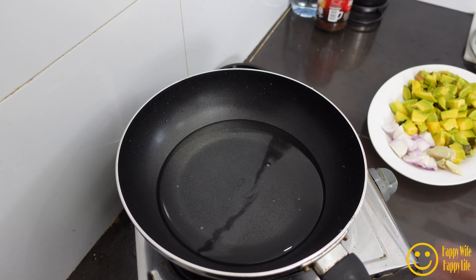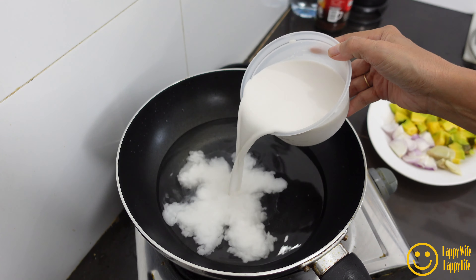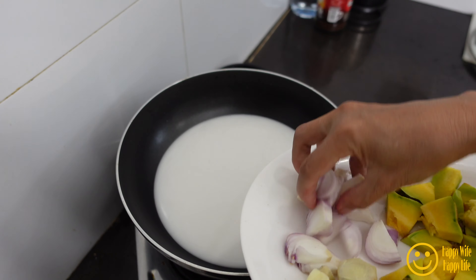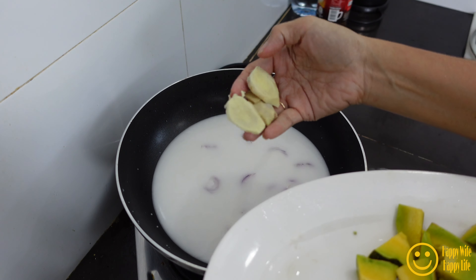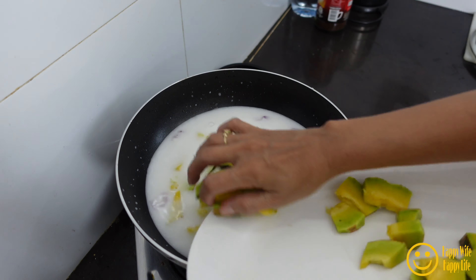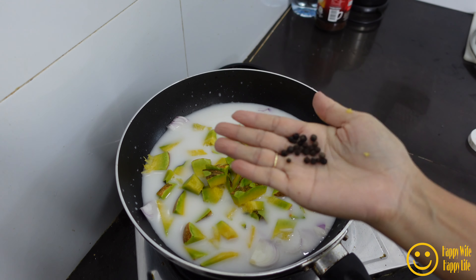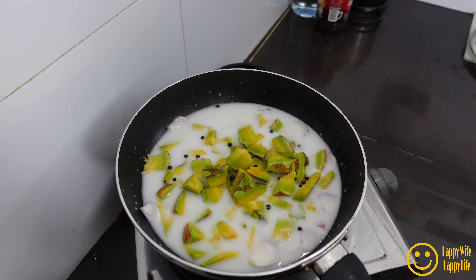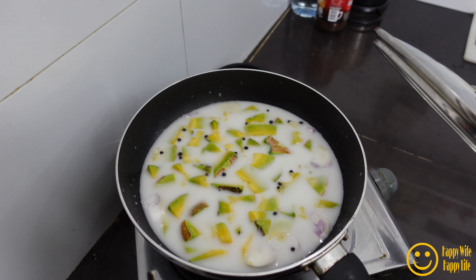We start cooking in the pan. We add water and coconut milk — half of the coconut milk, because we use the rest later when it's almost cooked. Then we add the onion and the ginger, and first of course the squash. I also add a little bit of black pepper.